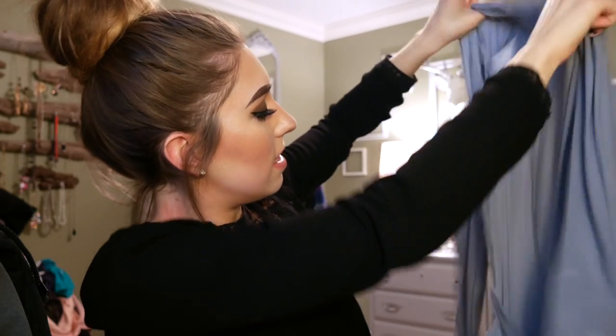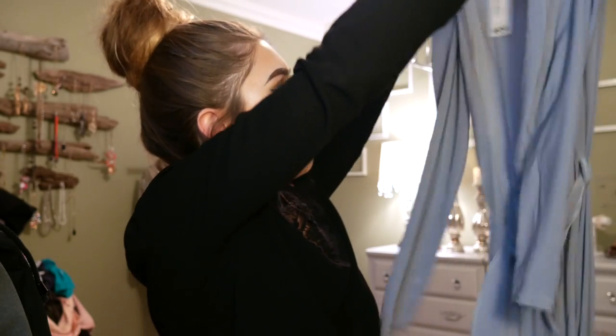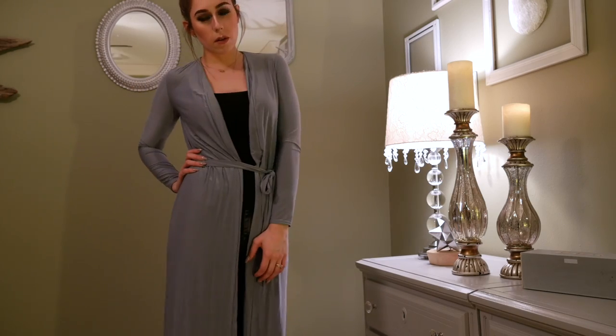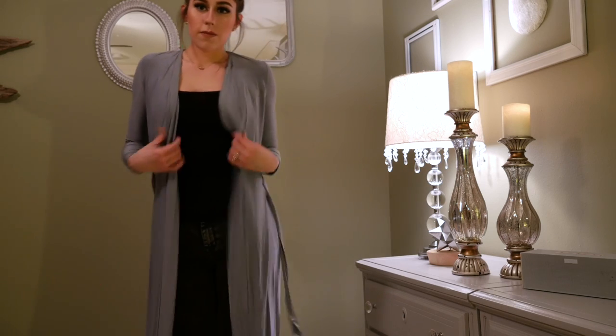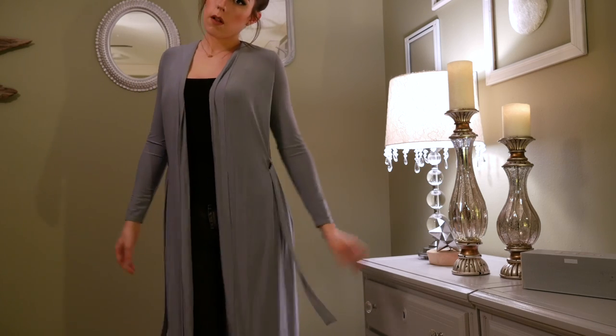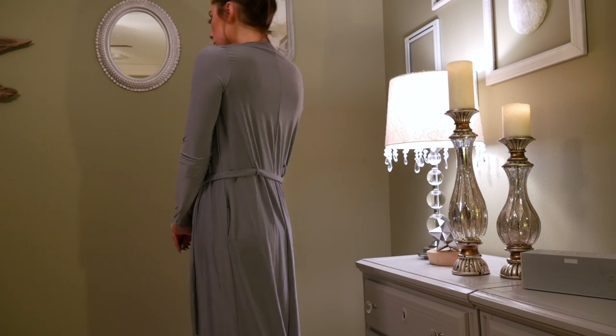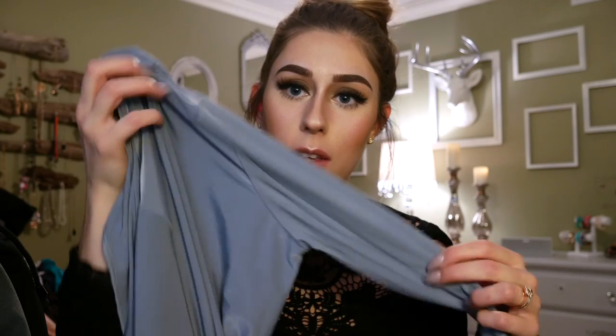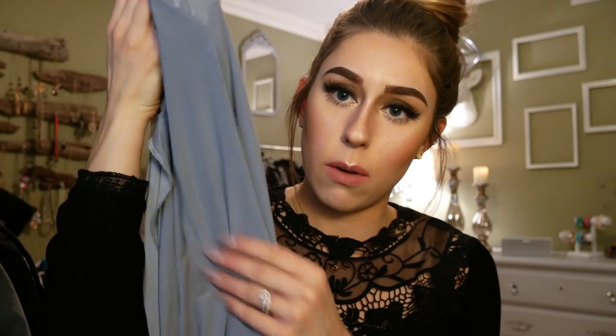The next thing I got is a really long duster jacket — kind of a silvery gray color that goes all the way down to the floor. I've bought their duster jackets before and I love them so much and always get so many compliments wearing them, which is actually why I placed this order — I wanted to get a couple more colors. The material is really soft and silky-looking.